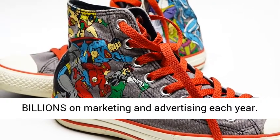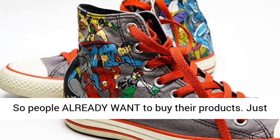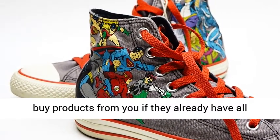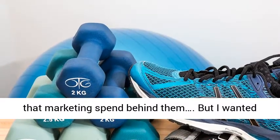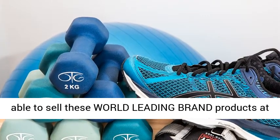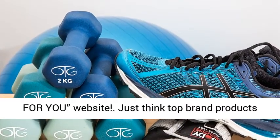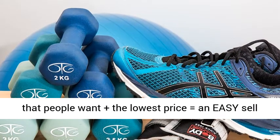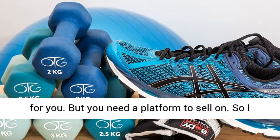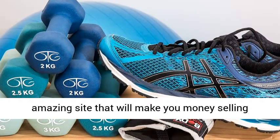Huge brands like Apple spend billions on marketing and advertising each year, so people already want to buy their products. Just think how much easier it would be to get people to buy products from you if they already have all that marketing spend behind them. I wanted to take it one stage further — I wanted you to be able to sell these world's leading brand products at a lower price than anyone else on a totally done-for-you website.